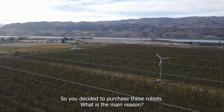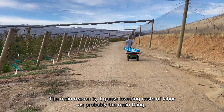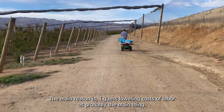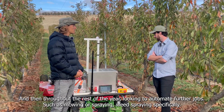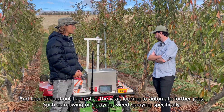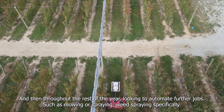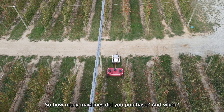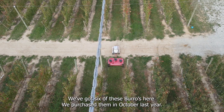So you decided to purchase these robots — what is the main reason? The main reason is lowering costs of labor, probably the main thing, and then throughout the rest of the year looking to automate further jobs such as mowing or specifically weed spraying.